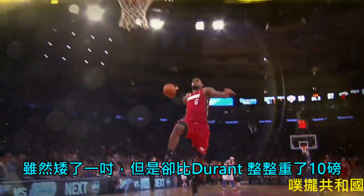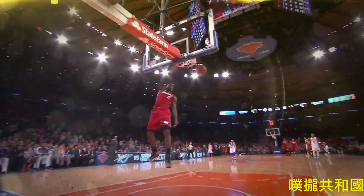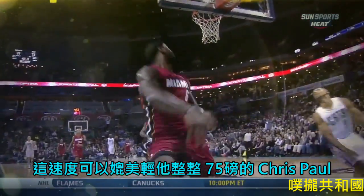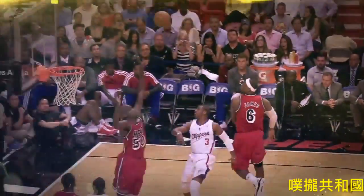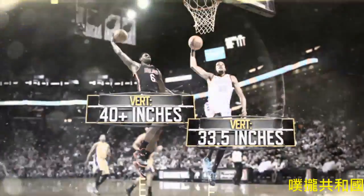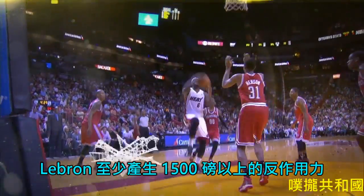An inch shorter but more than 10 pounds heavier than Durant, LeBron is built more like a linebacker. But even with this thicker frame, LeBron can reach a speed of more than 20 miles per hour on the court — that's as fast as Chris Paul, who's 75 pounds lighter. And for his estimated 40-plus inch vertical, at least 6 inches higher than Durant, LeBron generates more than 1,500 pounds of force at takeoff.